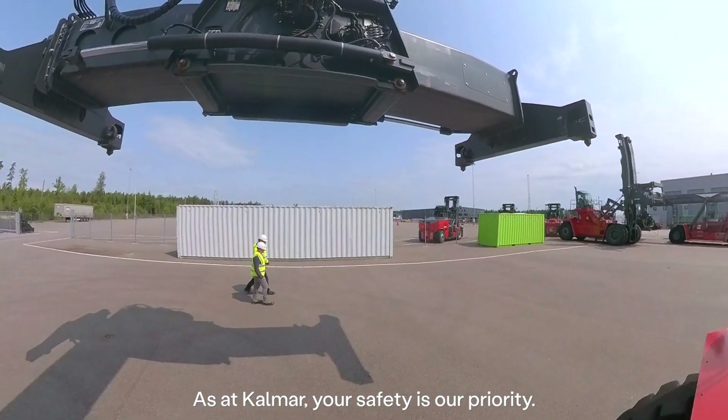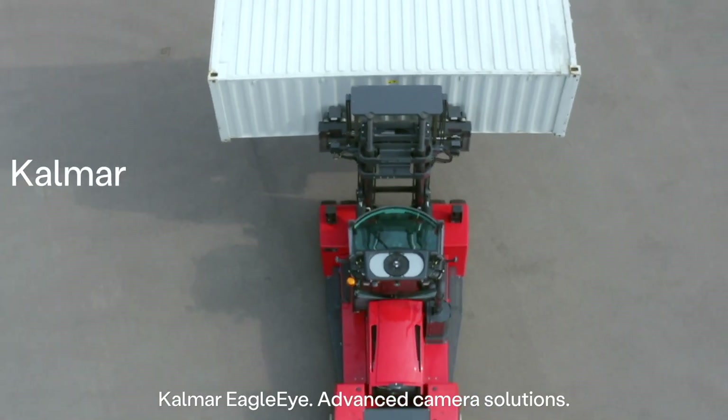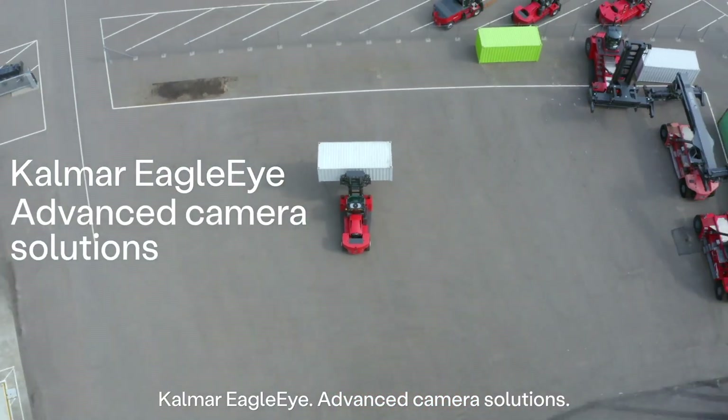As at CALMAR, your safety is our priority. CALMAR Eagle Eye – Advanced Camera Solutions.